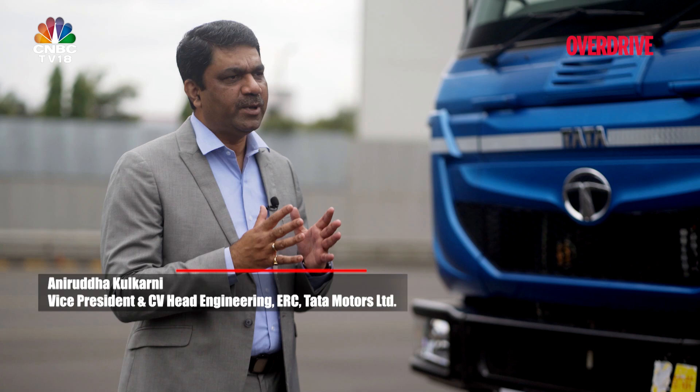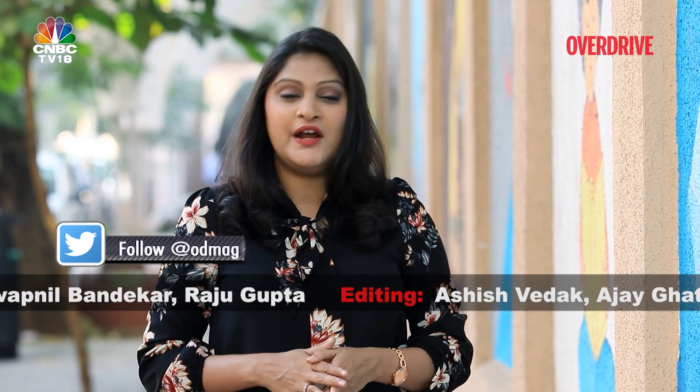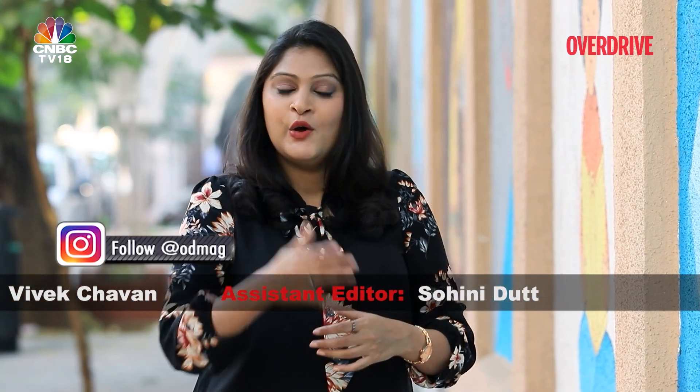One more added advantage is the availability of CNG infrastructure, though it needs to be scaled up in line with the current migration from diesel to CNG. That's a wrap on this week's edition of Overdrive. Stay in touch with the team through Facebook, Twitter, YouTube, and Instagram. We'll see you next week — until then, drive and ride safe.